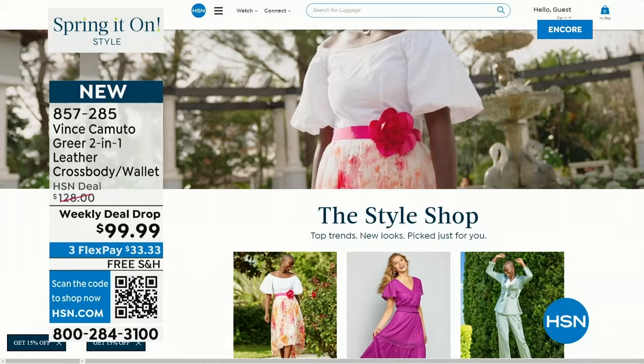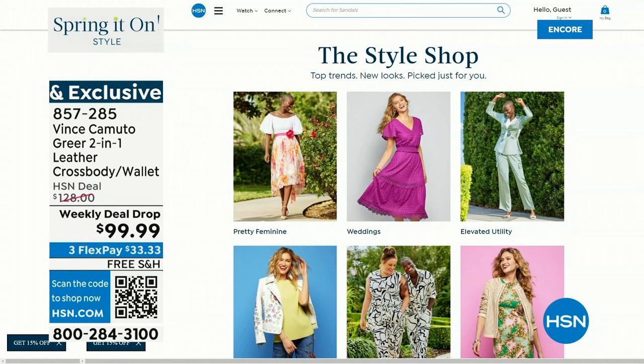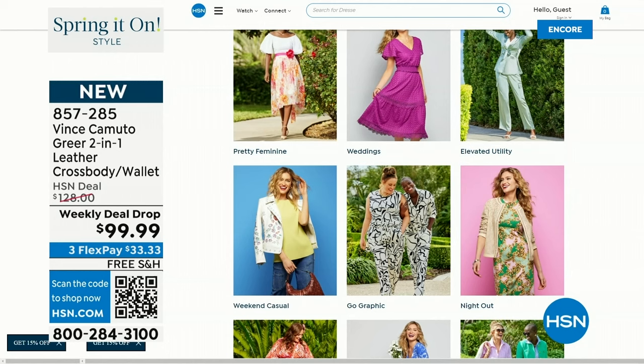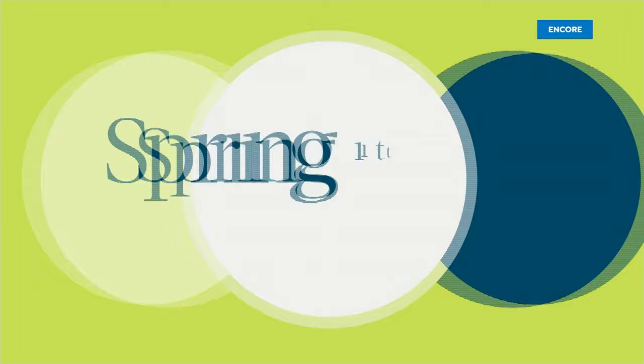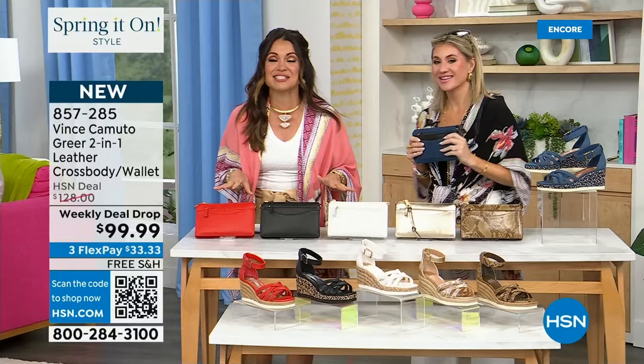We are bringing out the lighter-weight fabrics, brighter colors, fun prints, accessories, and shoes — everything you need to take on spring in something new, fabulous, and beautiful. Now let's talk about this incredible bag. Vince Camuto is known for their accessories — honestly the clothing is beautiful, but the bags, handbags, shoes, sunglasses, hats, and belts are where they really shine.